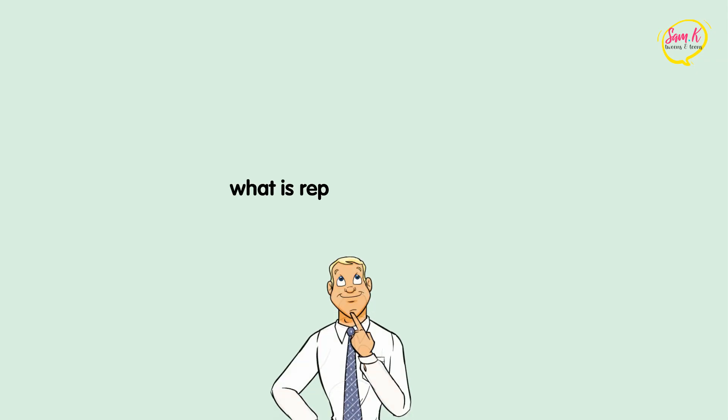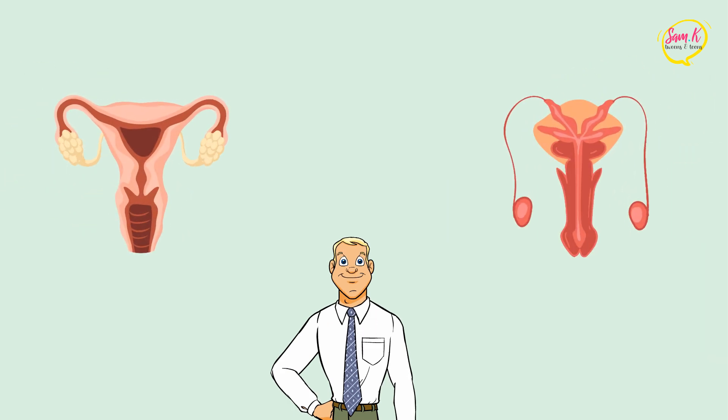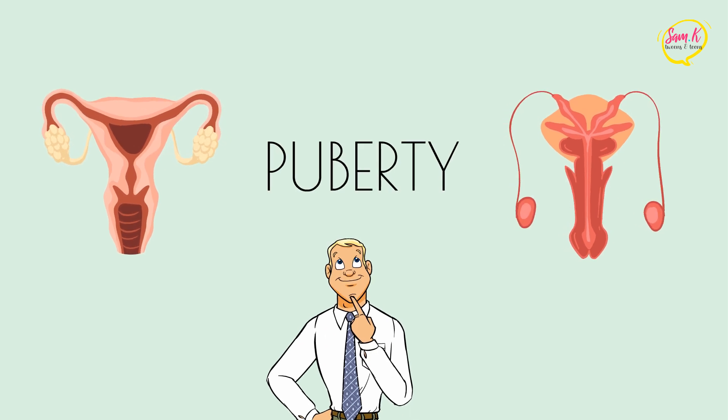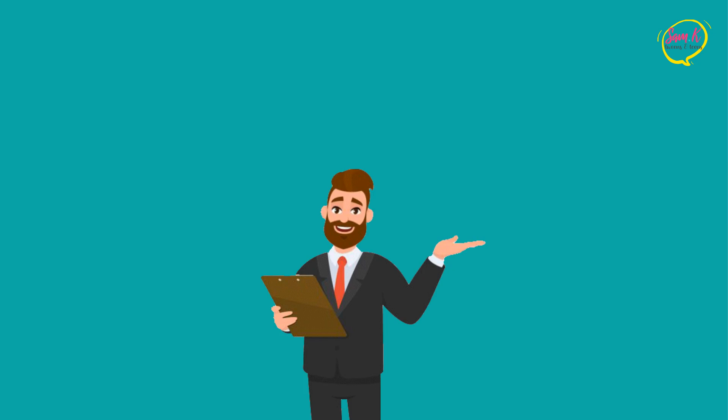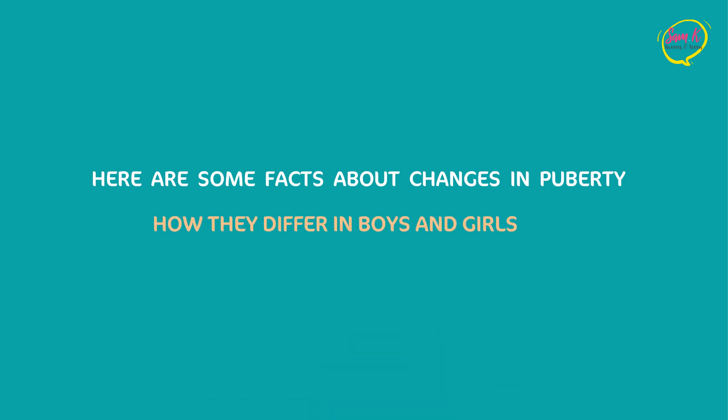So what is a reproductive system? It's the parts of your body that are changing most during puberty. Changes in your reproductive system are a sure sign that you've reached puberty. The reproductive system also involves the organs used for sex and making babies. Here are some facts about changes in puberty and how they differ in boys and girls.